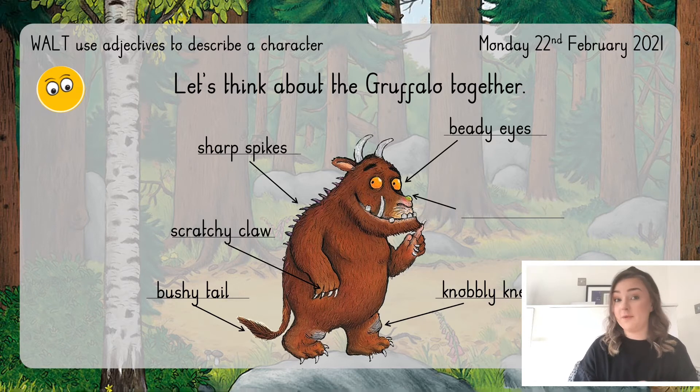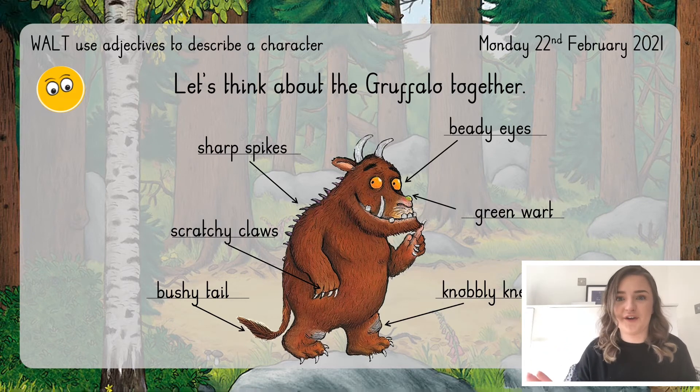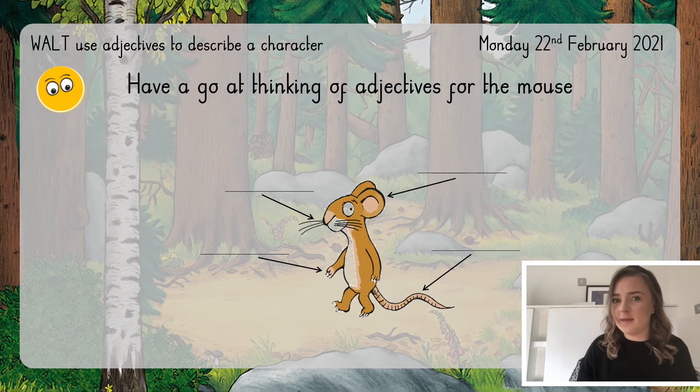Now it's your turn. Can you have a go at coming up with some adjectives to describe the features you see on the Gruffalo? Try to think of your own, but if you're struggling you can check back here and borrow one of ours. Pause the video now and have a go. Now it's time to think about our other character, the mouse. Can you come up with some of your own adjectives to describe the mouse? Remember you need to think about the noun — the feature or thing you're talking about — and come up with an adjective to describe it. Pause the video and come back for a challenge.